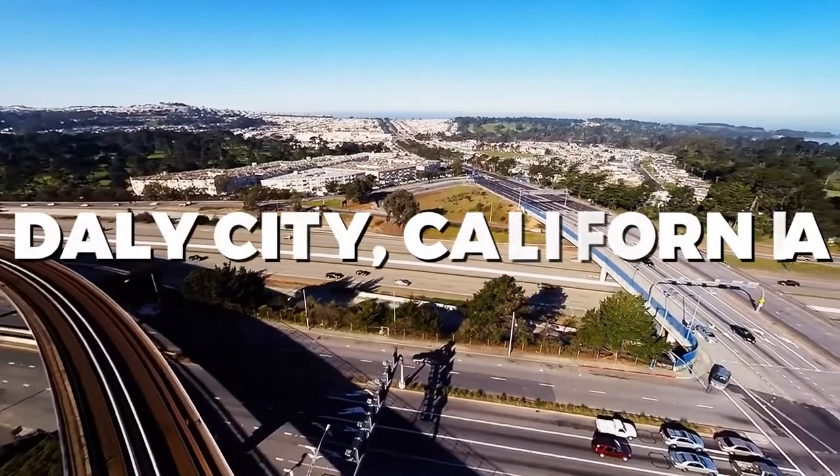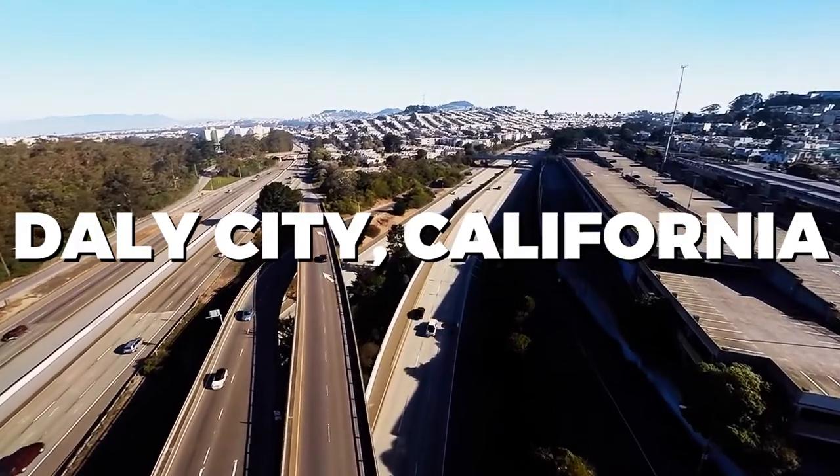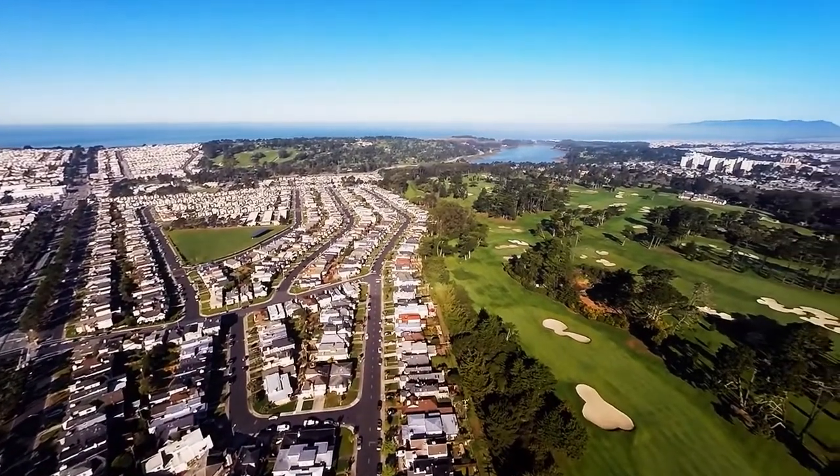Have you ever wondered what makes Daly City, California truly shine? Today, we're taking you on a journey through this hidden gem, revealing the best things to do in this vibrant coastal city.